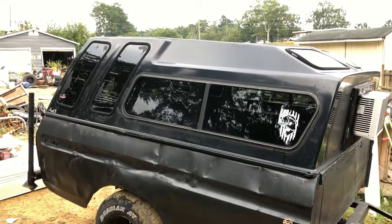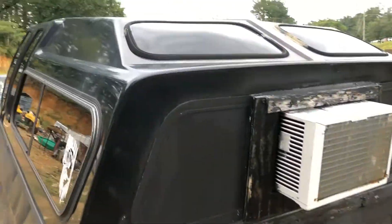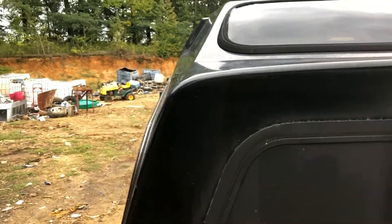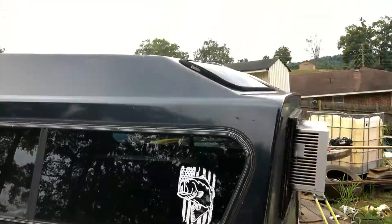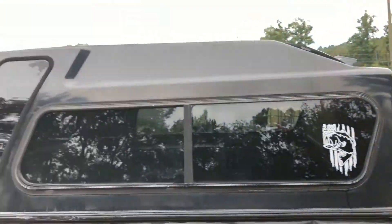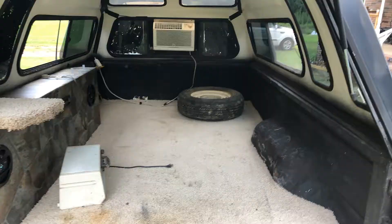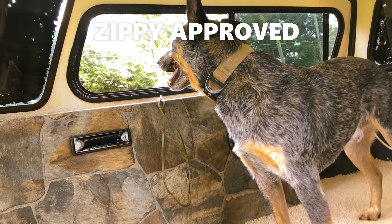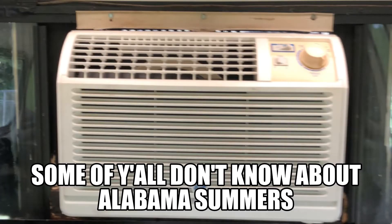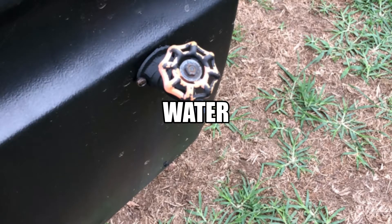Alright guys, we picked up our camper, got it hooked up, and we're about to hit the road. I'm gonna put Dixielife right down the side of it. It's hot out here.